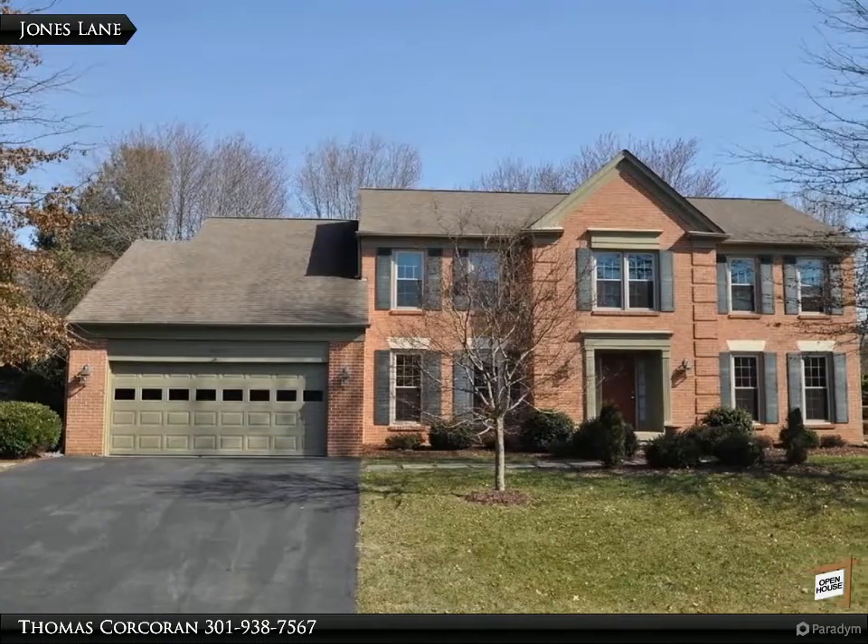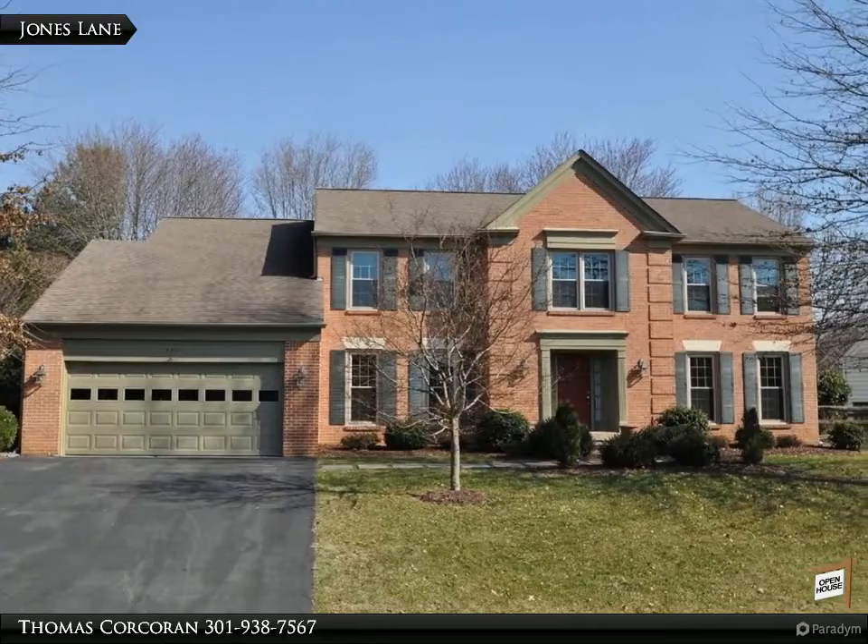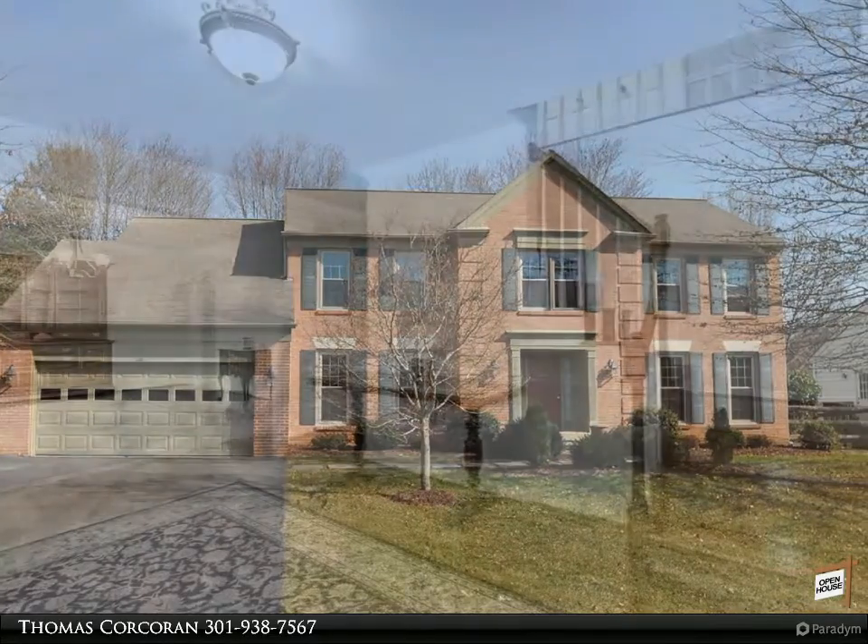This beautiful 6 bedroom, 3.5 bath colonial is located in the Potomac Chase subdivision in North Potomac.